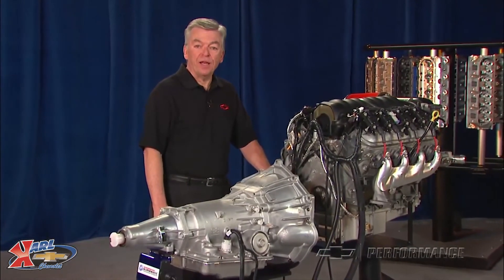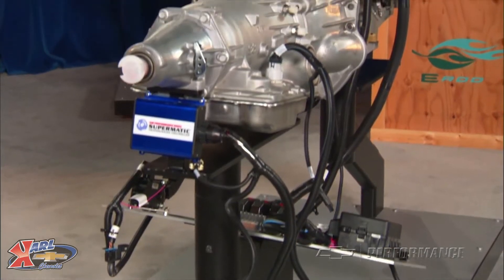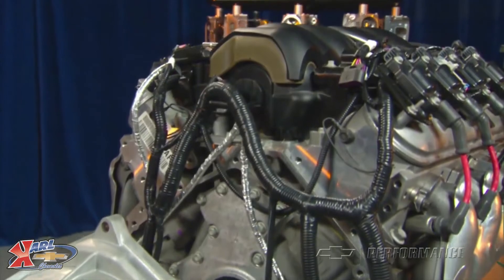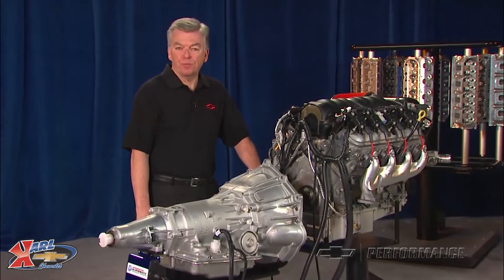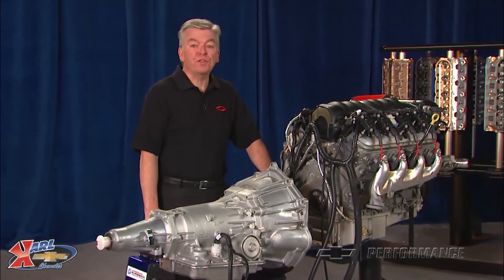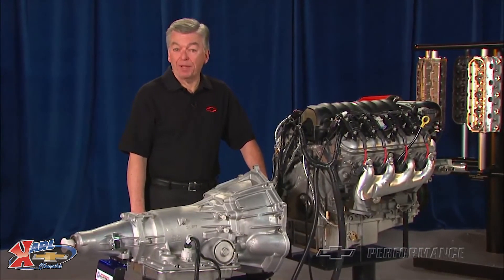If you're looking for that new car drivability, reliability, and performance to power your hot rod or update that classic muscle car in your garage, the crate powertrain systems from Chevrolet Performance may be the perfect solution. Chevrolet Performance Connect & Cruise crate powertrain systems carry the warranty of the individual components — engines carry a 24-month or 50,000-mile warranty, transmissions carry a 12-month or 12,000-mile warranty. Crate powertrain systems are not intended for marine applications.